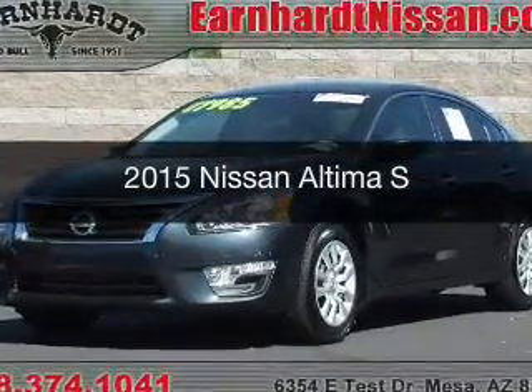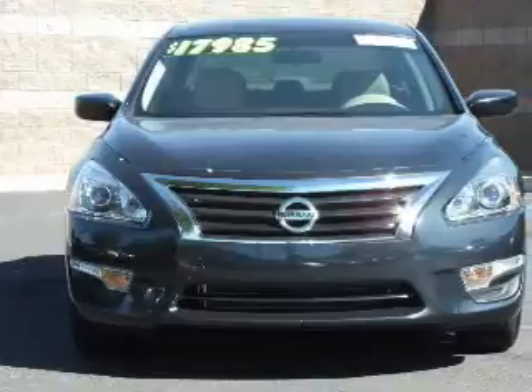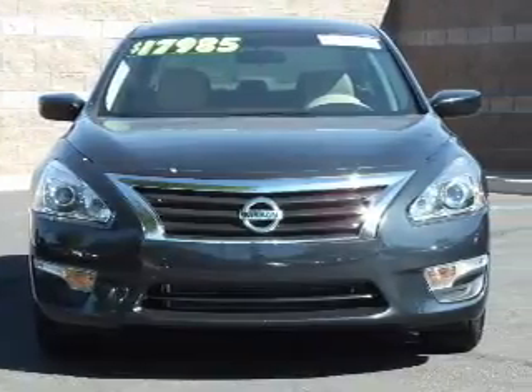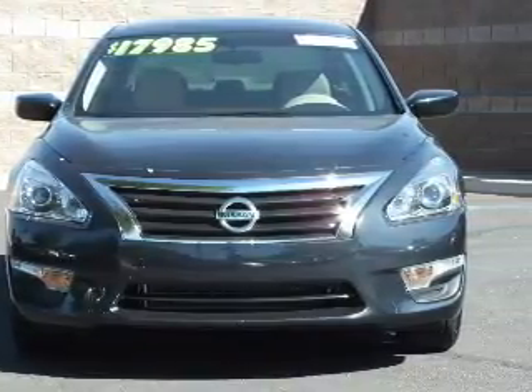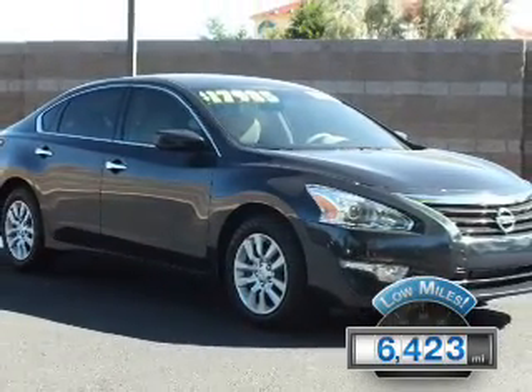This is a certified pre-owned 2015 Nissan Altima. It's powered by front wheel drive, a 2.5 liter engine, and a continuously variable transmission. With fewer than 7,000 miles, this vehicle is like new.